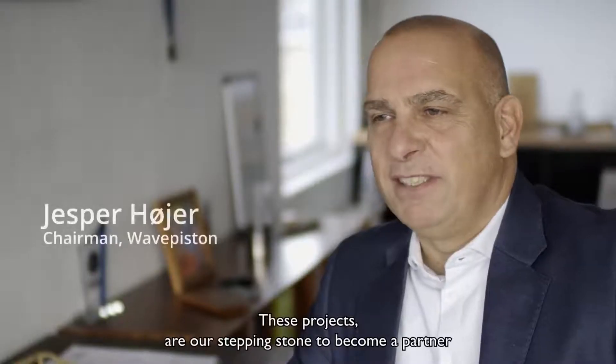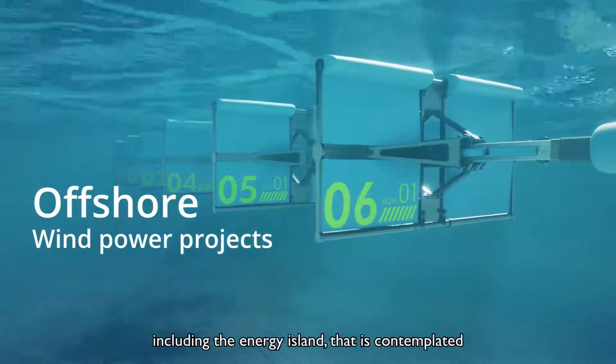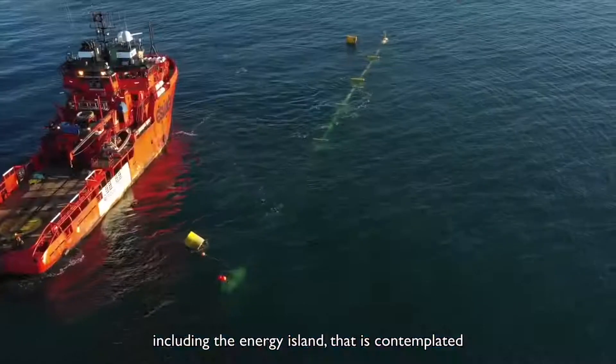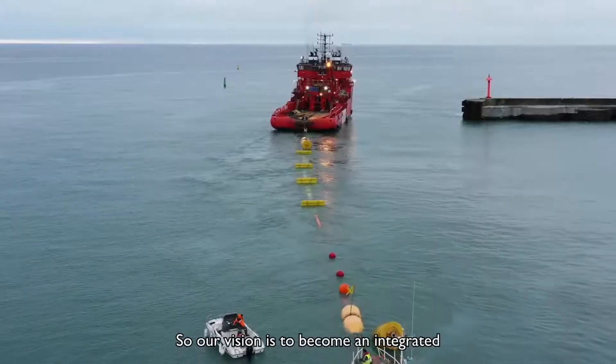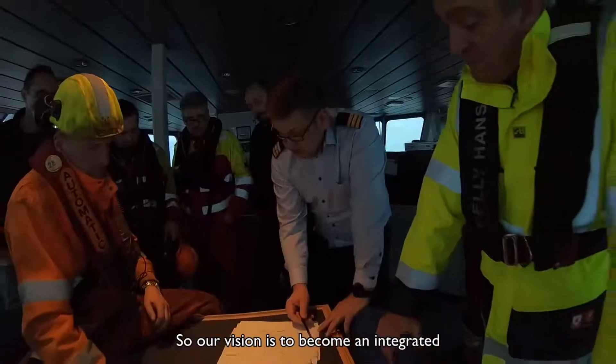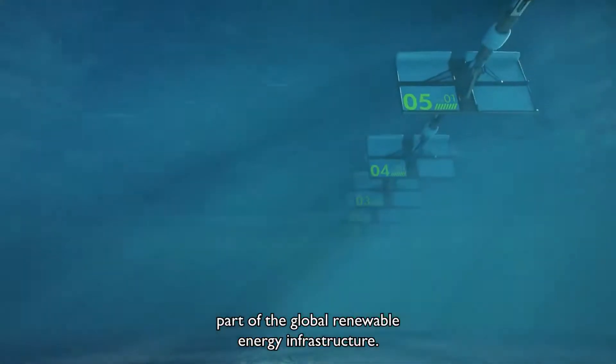These projects are our stepping stone to become a partner in offshore wind power projects, including the energy island contemplated by the Danish government in the North Sea. Our vision is to become an integrated part of the global renewable energy infrastructure.